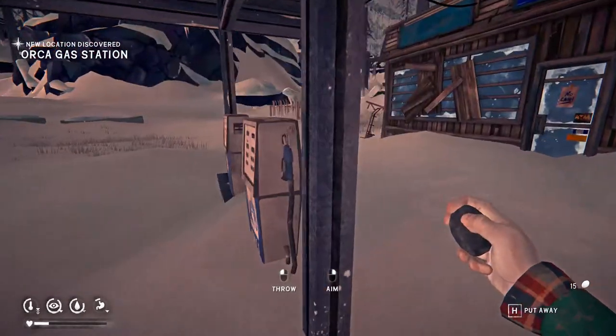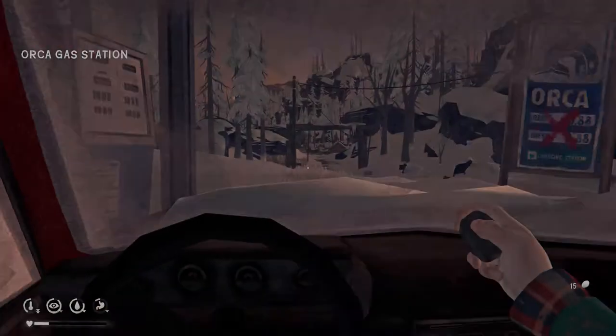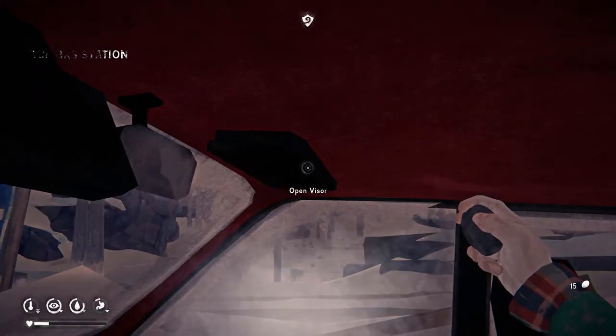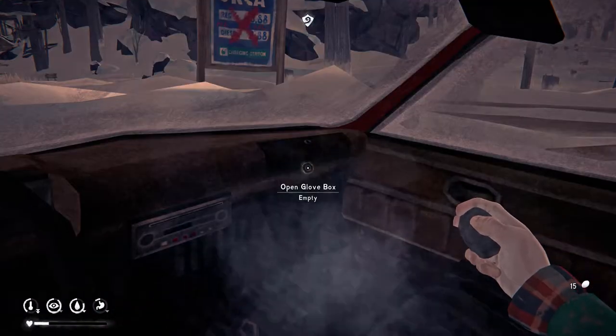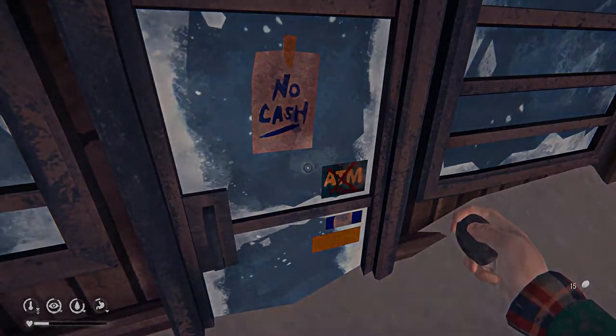There's a wolf — oh my gosh, there's a lot of wolves over here. Screw this. All right, anything up here? Nothing, nothing, nothing over there. All right, very well. No cash, no ATM. Let's see what's in here.